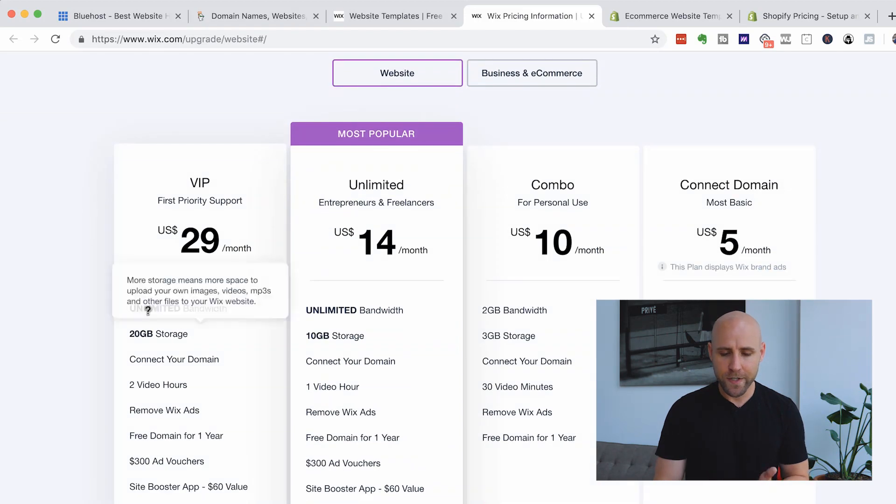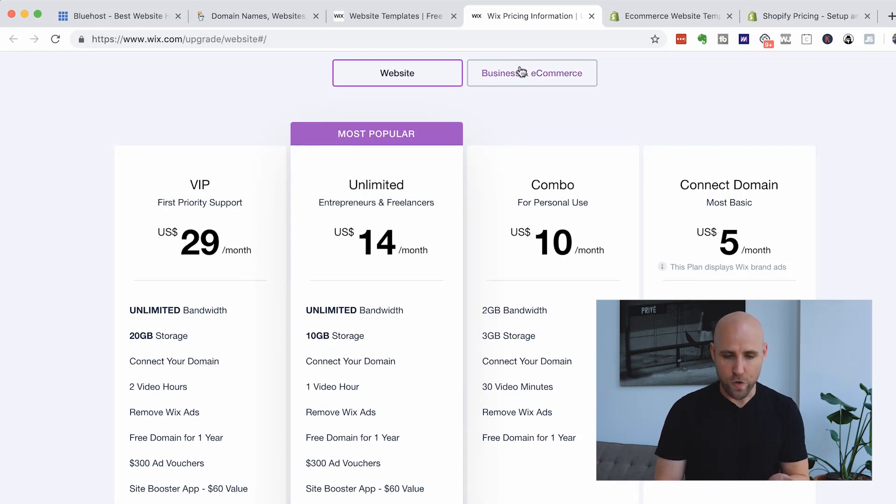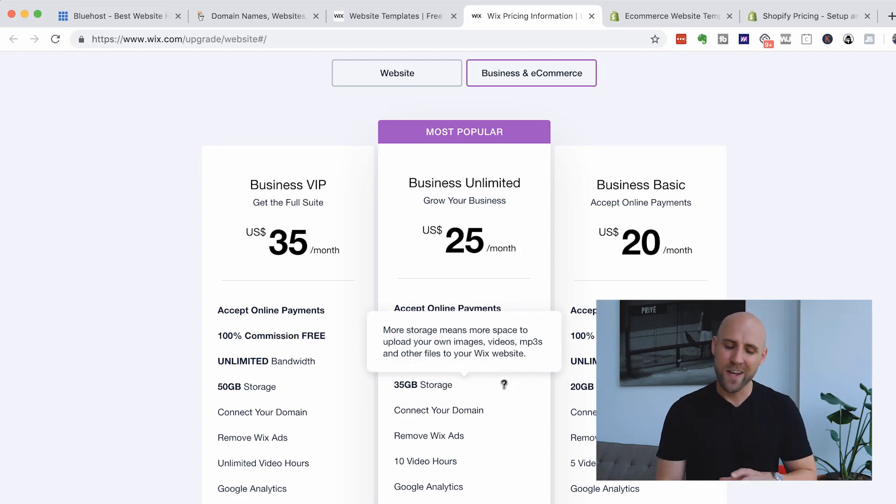Wix would be the simplest option to get a website up and running. Their pricing starts from as low as about $14 a month, and if you have a business or e-commerce, it can be $20, $25, or $35 a month. So that would be the most basic option for you.